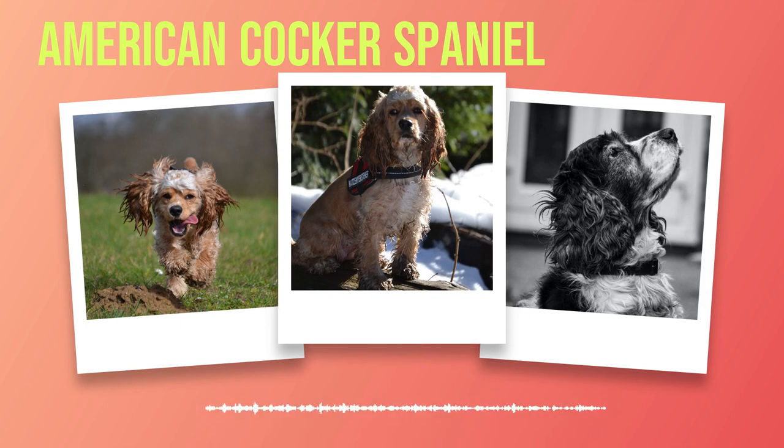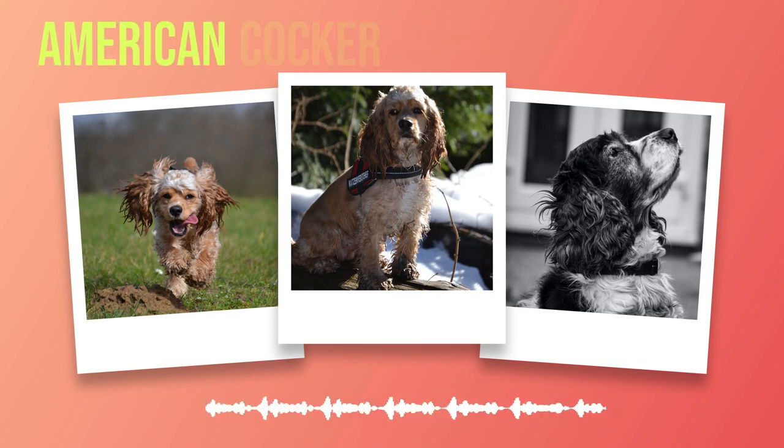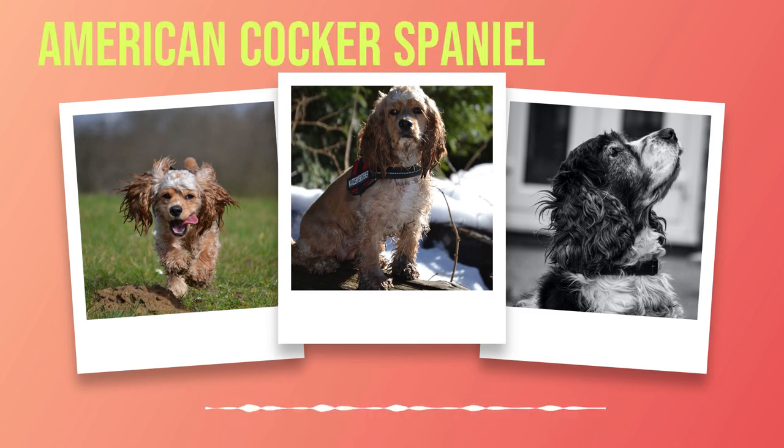In conclusion, training and socialization are crucial for the development of any dog breed, including the American Cocker Spaniel. Start training your puppy as early as possible using positive reinforcement techniques, and continue socializing them throughout their life. With patience and consistency, your American Cocker Spaniel can become a well-behaved and confident companion.